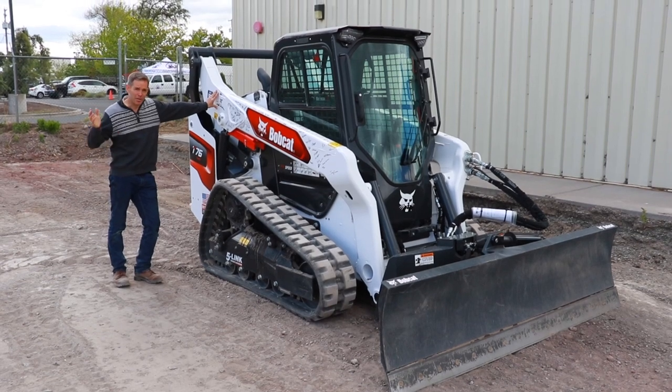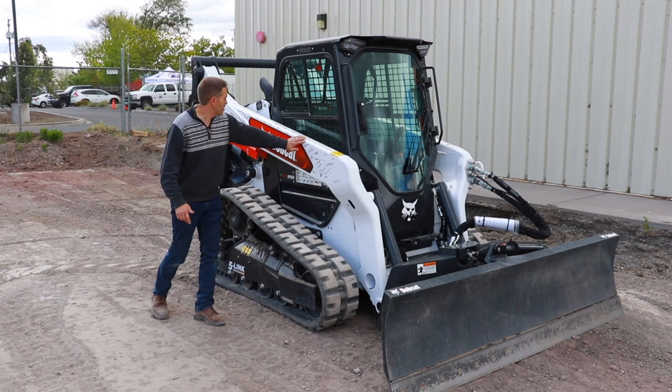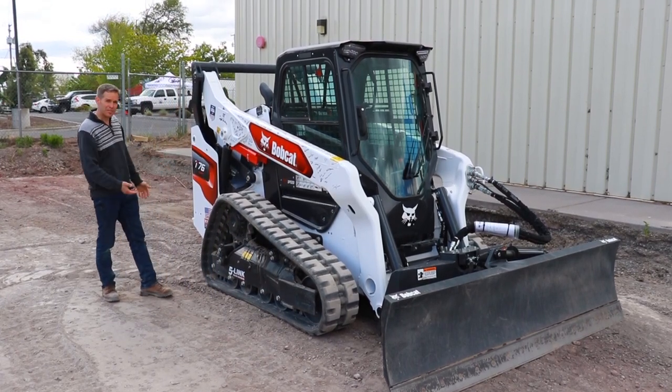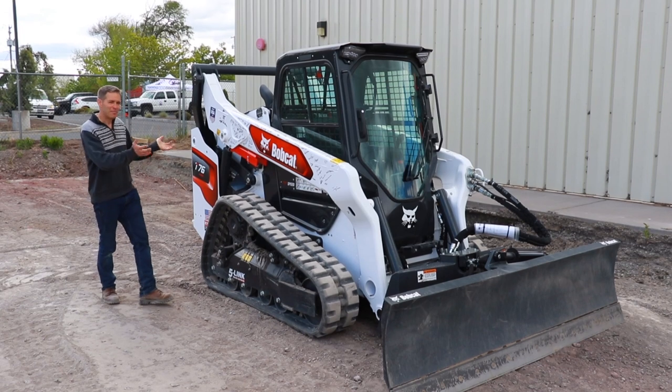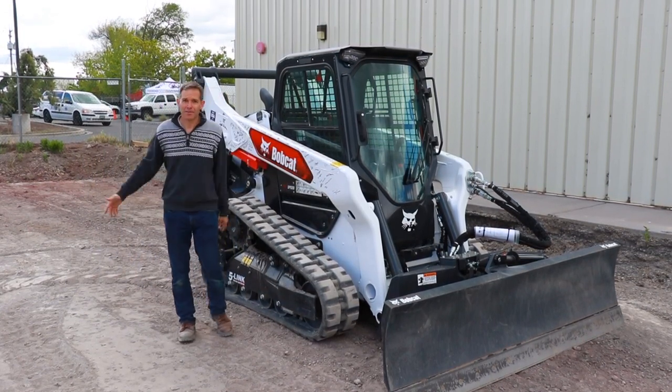All of these guys right here made parts and put this together, and it's an amazing track loader. I excavated this section here with it.